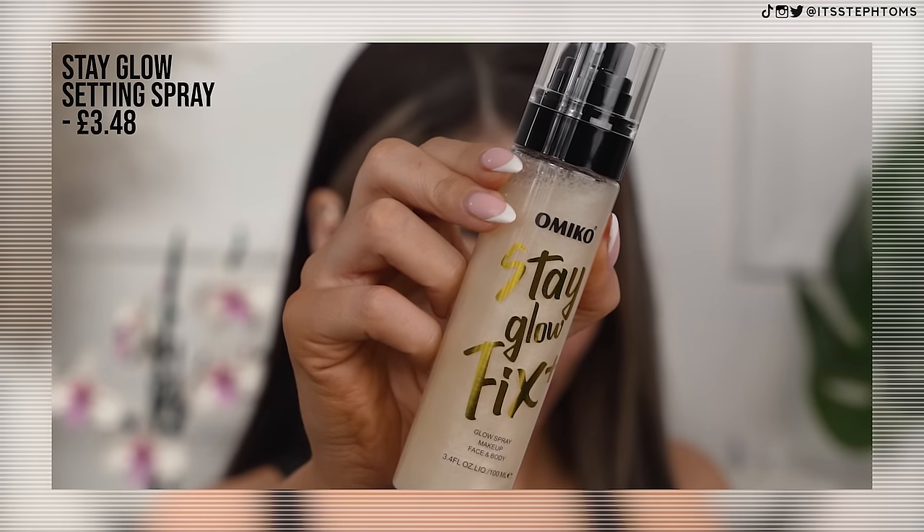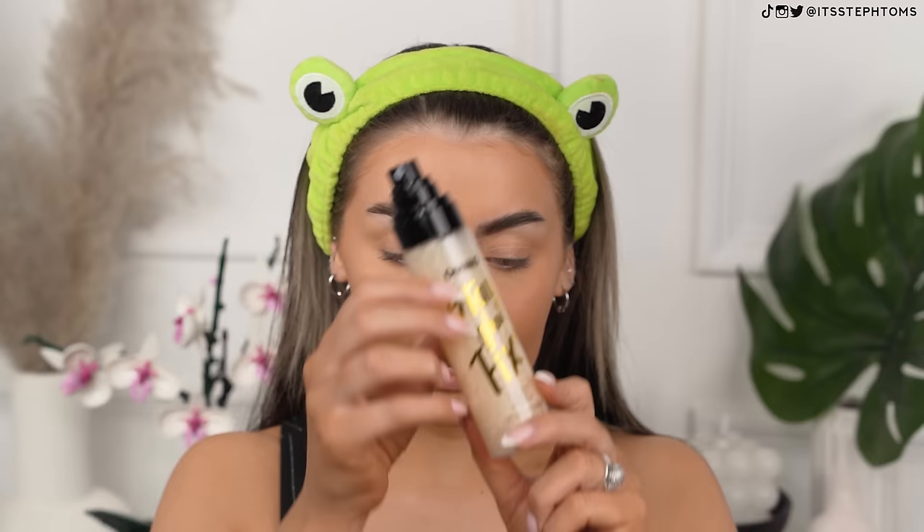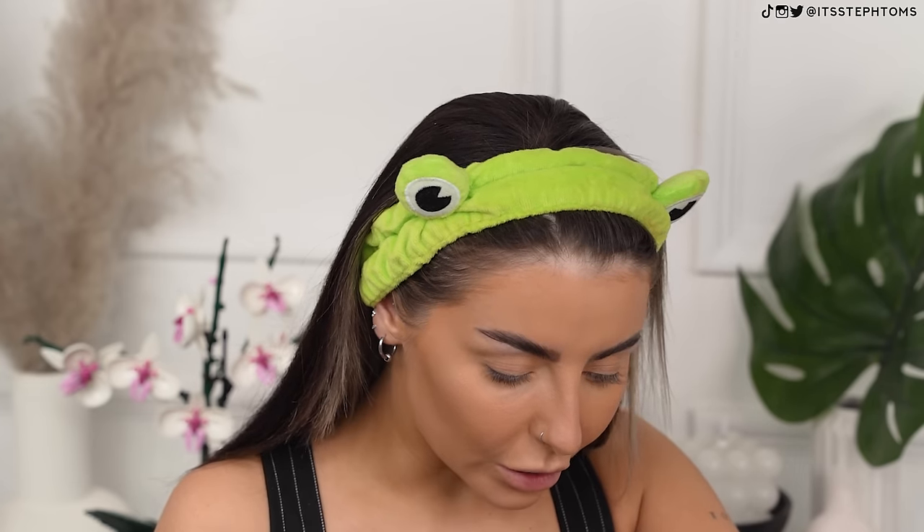We're now going to go in with the potential MAC dupe — this is their Stay Glow Fix Plus and even down to the branding on the bottle it looks very similar. Hopefully this doesn't give me a repeat of the Revolution spray from years back. It doesn't seem to be making me look overly glittery. It's actually got a really, really nice mister. Smells pretty good — very, very faint smell. Let's see how that looks in a second.